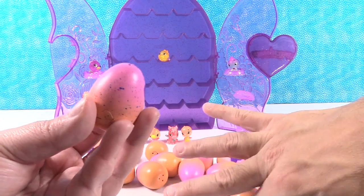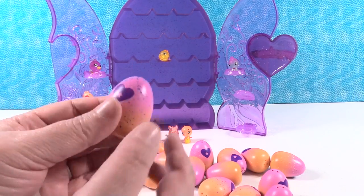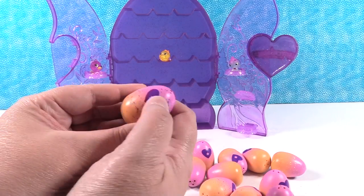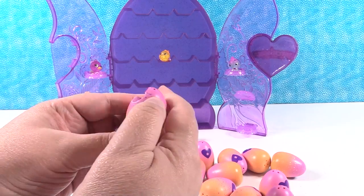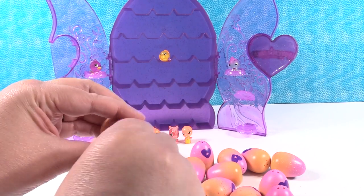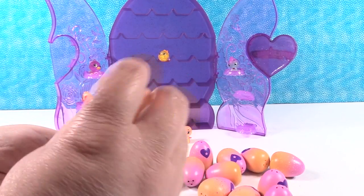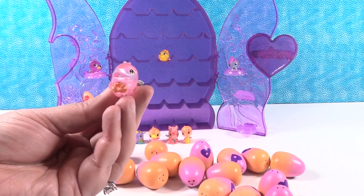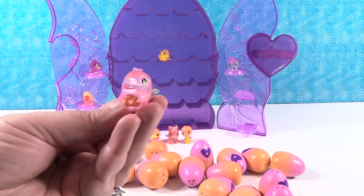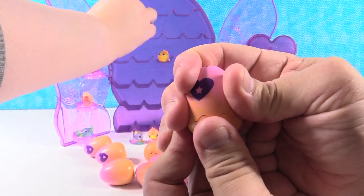Let's open up a blue one here. This could either be ocean or midnight masquerade or one of those. I feel like that yellow egg should have been Savannah but I got a special one. Who is inside this egg? It's a little whale - a whale. This is Cindy Swale. She's going to go up there.